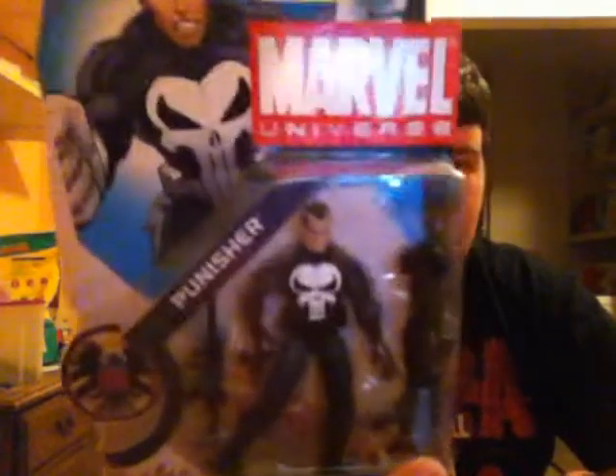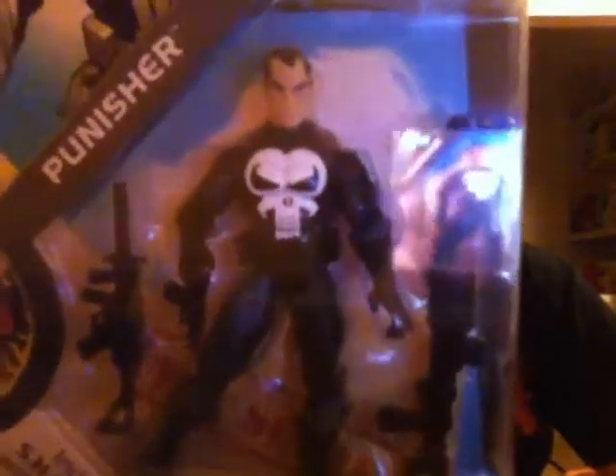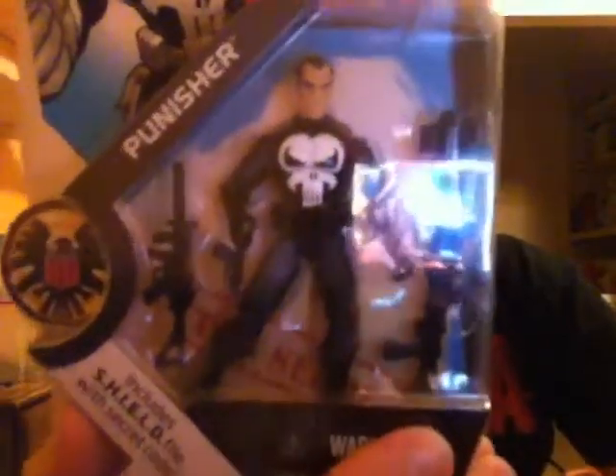I looked at the picture of the Punisher on top — it was like a comic Punisher, but the Punisher in the figure kind of looks like the Ray Stevenson Punisher from Punisher Warzone. It could be, because that movie came out in 2008, so it might be the Punisher they were going for.